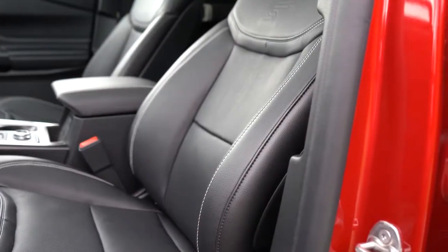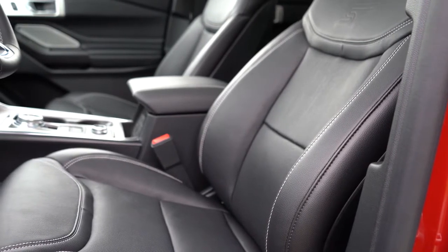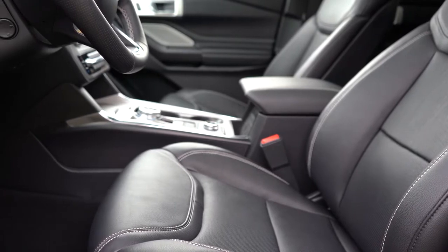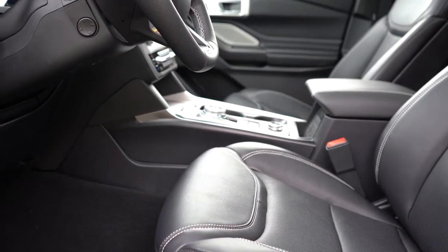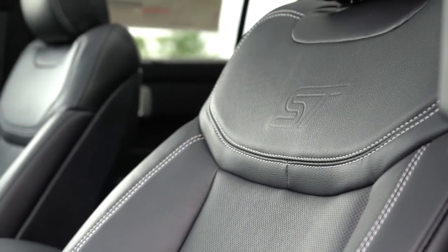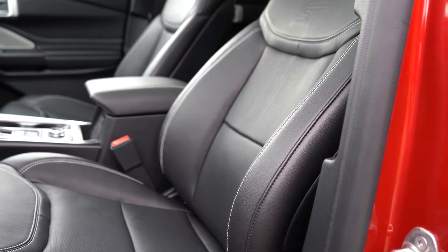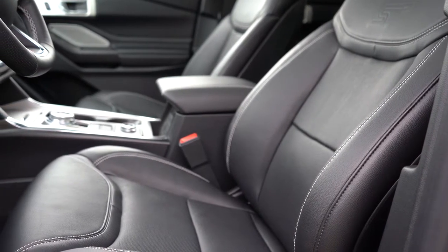Up front: power-adjustable perforated leather seats come standard, heated and ventilated — great for hot days. Multi-contoured massaging seats are a $995 option. ST embossing is near the top of the seat. However, these are probably the most uncomfortable seats I've experienced in my last 500 car reviews. There's an awkward pressure point just below the stitching and ST badging in the upper back area. Lexus typically uses vertical seams to eliminate this — Ford hasn't solved it here.